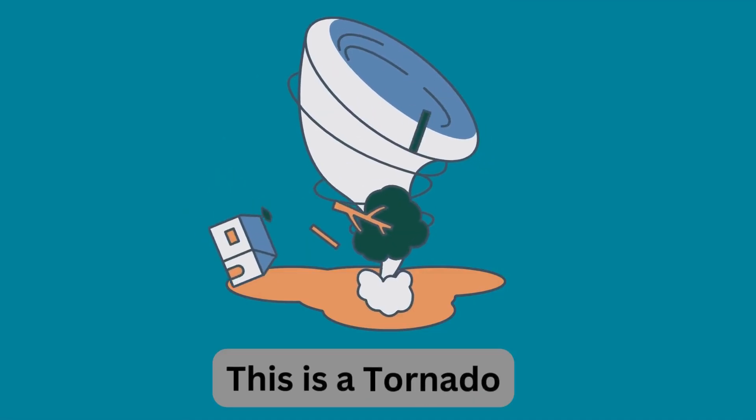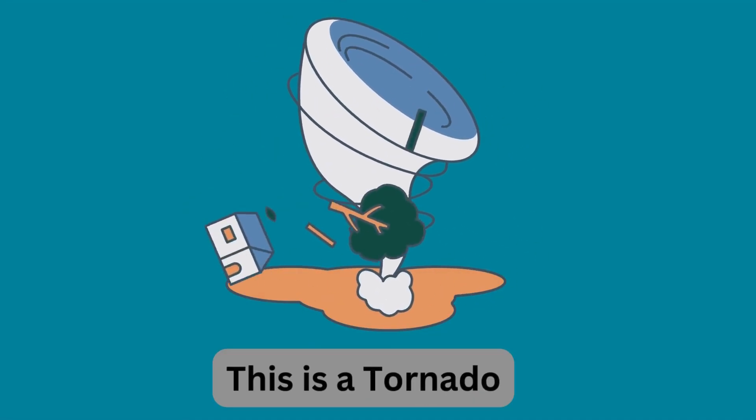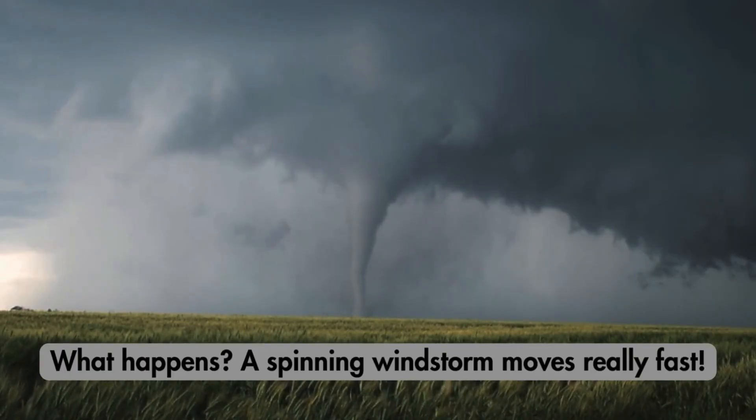This is a tornado. What happens? A spinning windstorm moves fast.